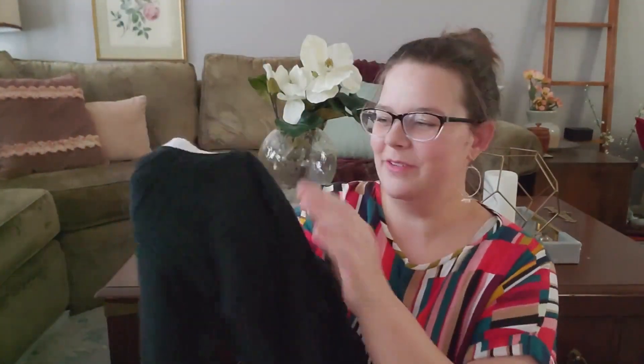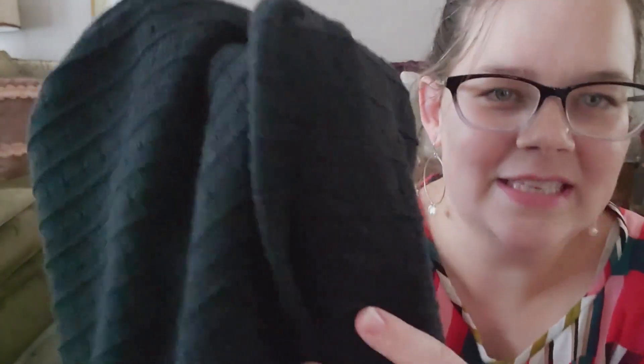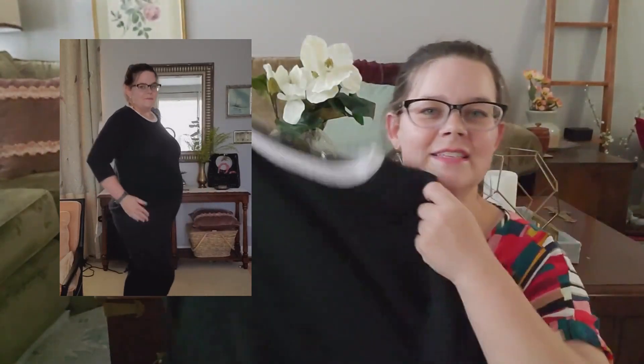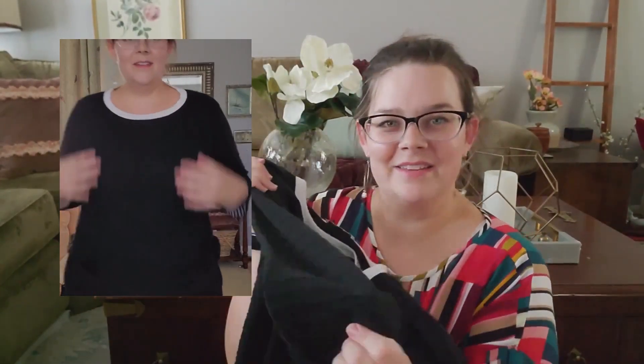I found this sweater. I thought it was beautiful because it has a contrast in color and a very nice knit to it. It's a three-quarter sleeve and it is very classic. I love a good black and white moment and I thought this would be very versatile this fall.